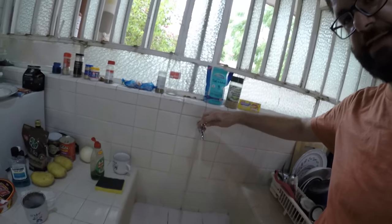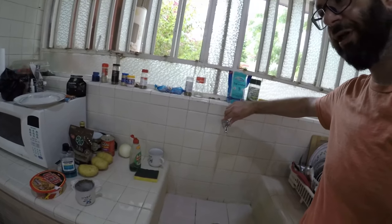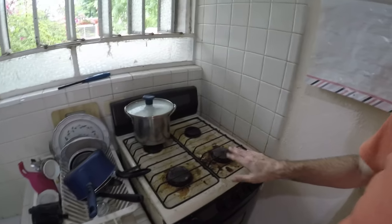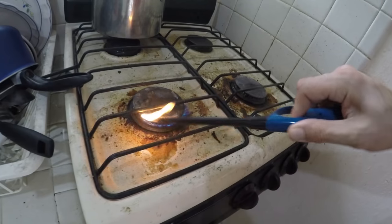Here's the sink, a microwave, some potatoes, and a gas kitchen stove — really dirty but it works great. Yes, the oven works too. There's where I keep my dishes.